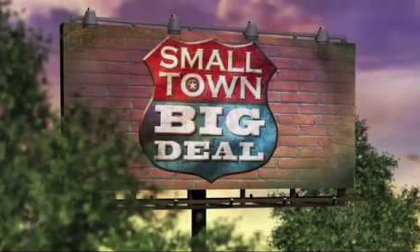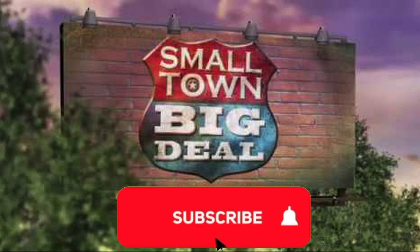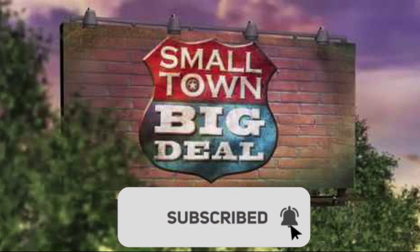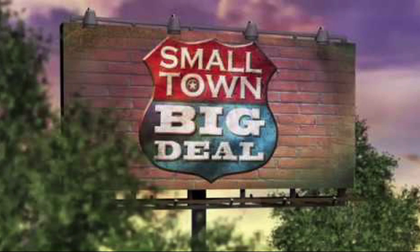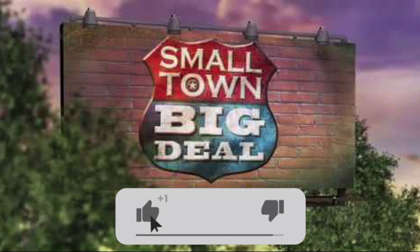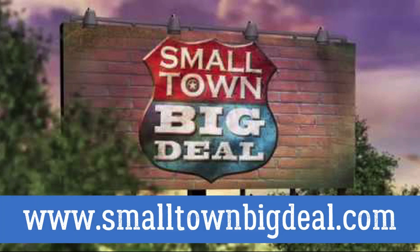Thanks for watching this clip from Small Town Big Deal. Don't forget to click the subscribe button and be sure to click the bell so you'll be notified when we upload new videos. Also click the like button. To see full episodes, go to www.smalltownbigdeal.com.